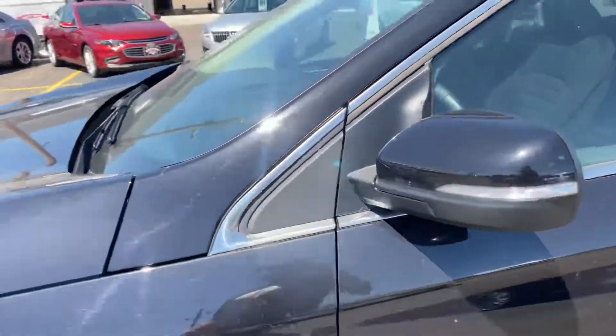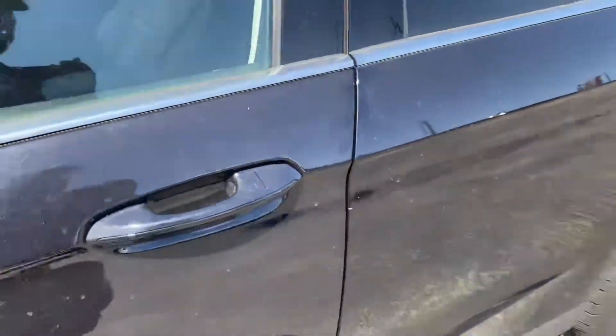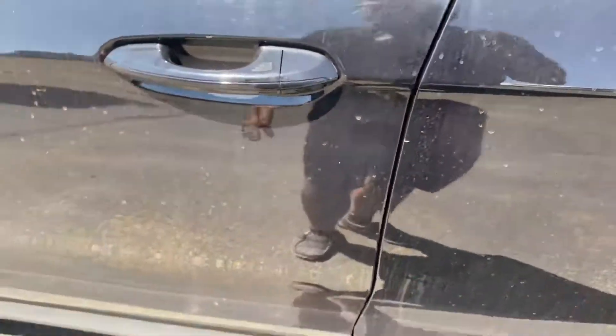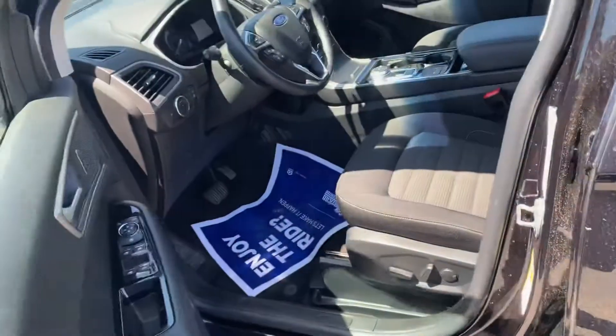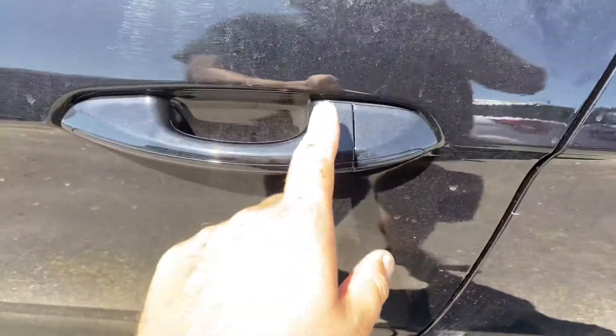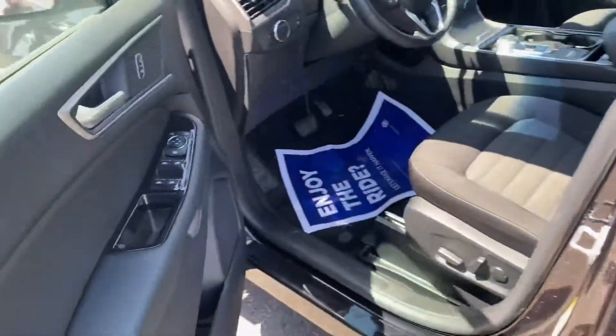It's also going to have the blinker indicators in the mirrors. I'm going to lock it real quick to show you that this does also have the proximity key. Basically, when your key is in your pocket, you just put your hand behind the door handle and it will unlock. Then to lock it, you just push that button with the little lines — it'll unlock when you put your hand behind it.